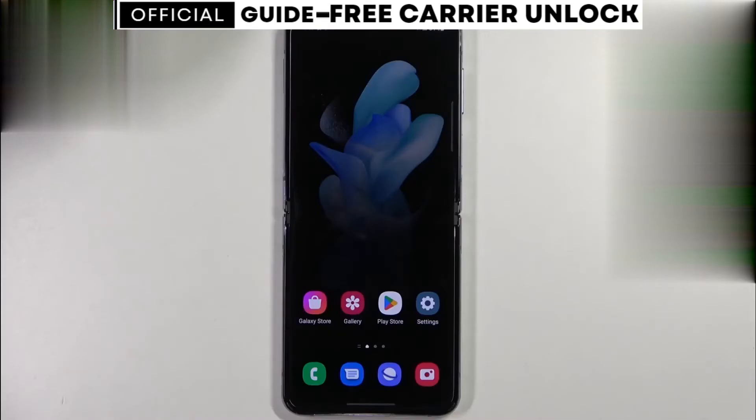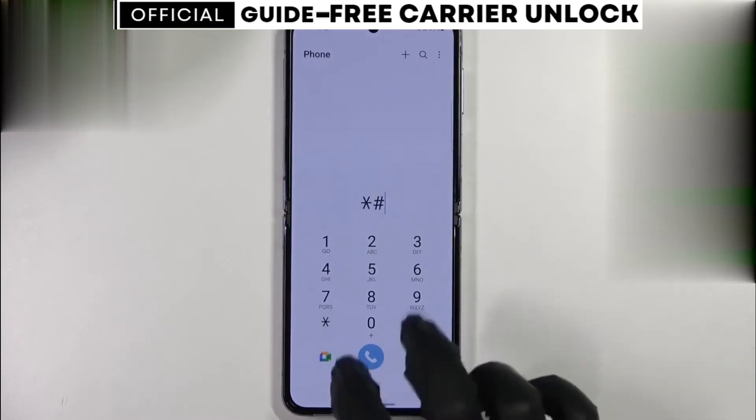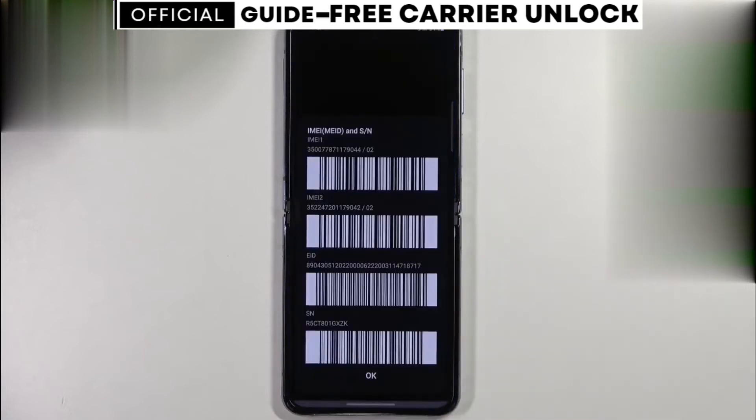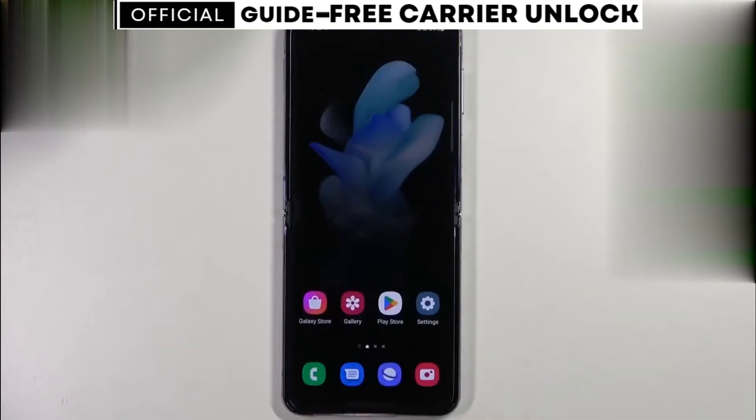We're going to begin. To start, we're going to get the phone's IMEI number — that's a unique number for every phone. Simply dial star hash zero six hash, and as you will see, your 15-digit IMEI number will appear on the screen of your phone. This number is very important; it represents the ID of your phone. Keep it somewhere close because we're going to use it in a few seconds to unlock this phone.